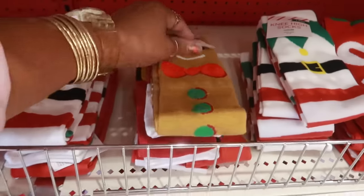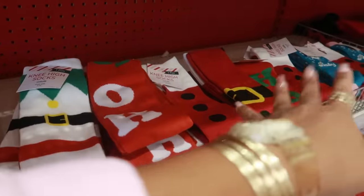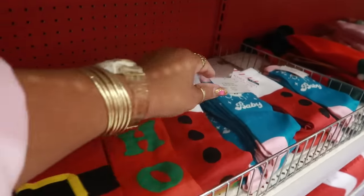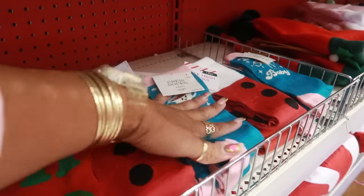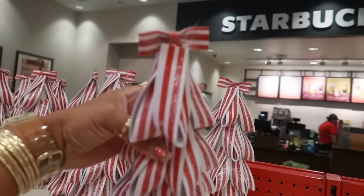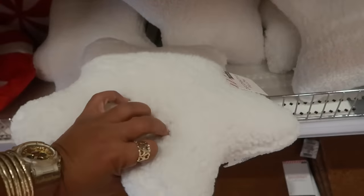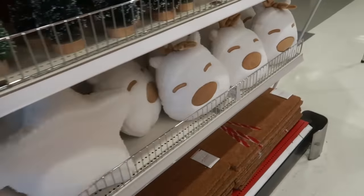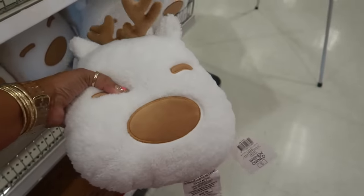You got the knee-high socks. There's a gingerbread man. Ho-ho-ho. There's a few more. And then this blue one down here says 'gravy baby' and these are a dollar. Peppermint ribbon tree, these are five with a little bow on top. There's also a star pillow and a little reindeer pillow. I like that one for five.